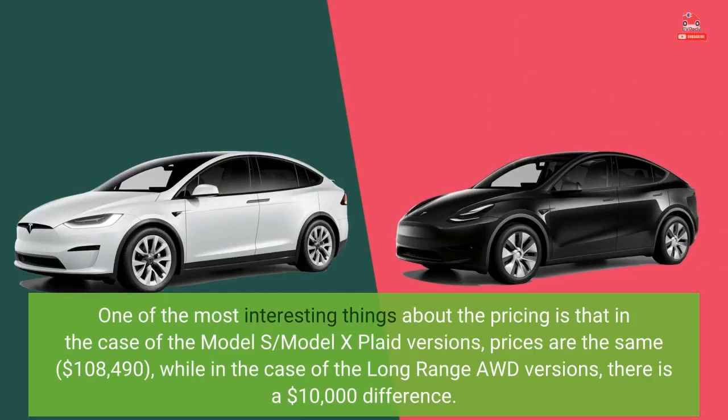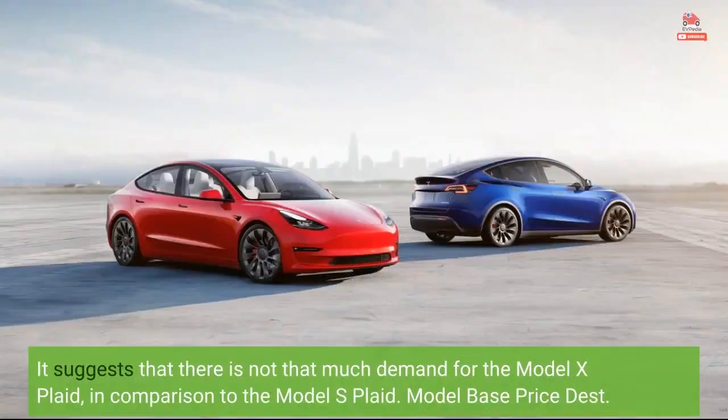One of the most interesting things about the pricing is that in the case of the Model S and Model X Plaid versions, prices are the same at $108,490, while in the case of the Long-Range AWD versions, there is a $10,000 difference. This suggests that there is not that much demand for the Model X Plaid in comparison to the Model S Plaid.